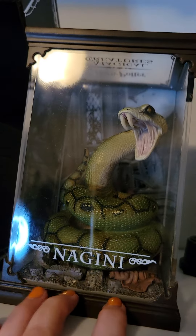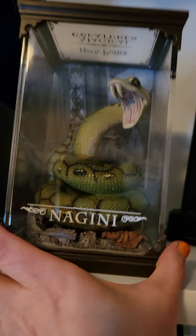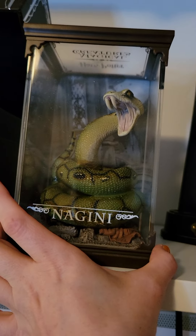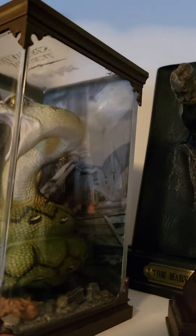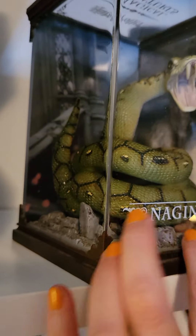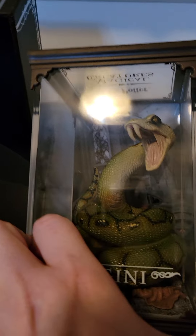Next we have Nagini from the Creature Collections. It comes with a beautiful box to protect and keep it in. She's a beautiful snake — even though I do not like snakes, this is the only form I can handle them in: when they're fake and plastic. It's a beautiful piece and I love it.